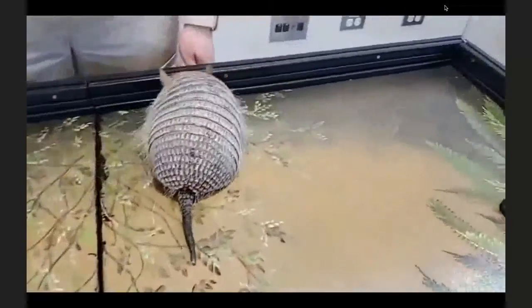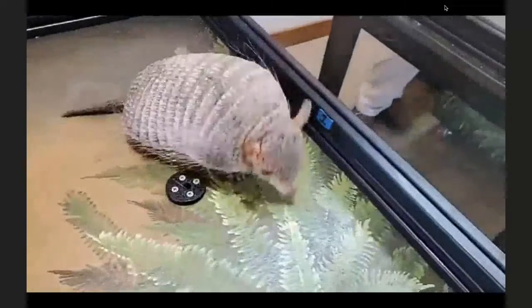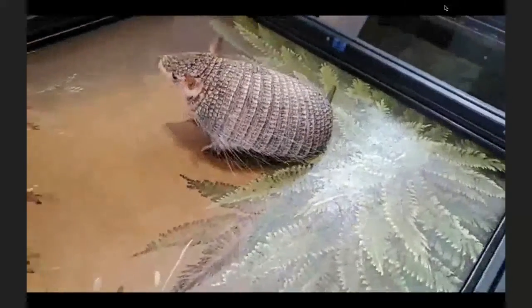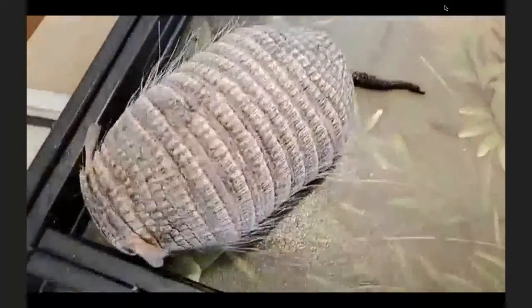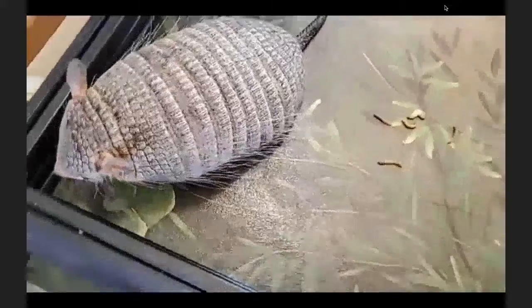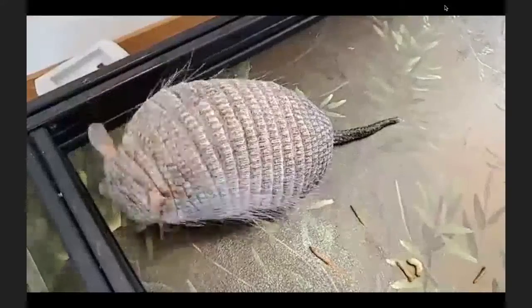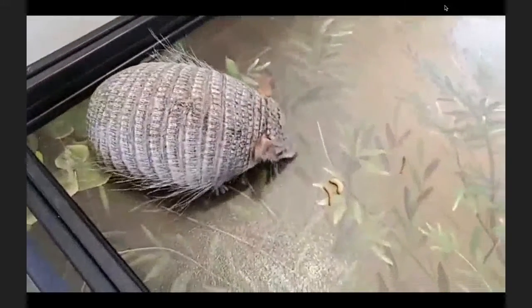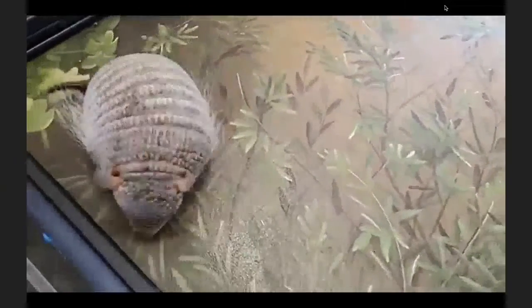The word 'armadillo' actually means 'little armored one.' They have a really cool armor adaptation. On his face he's got scutes — bone plates with keratin on top, basically like our fingernails. They have armor on their head and face, then a big plate covering the shoulders behind the ears, then bone plates down the middle of the back covered in scutes and keratin, and then one large plate for the rear end.